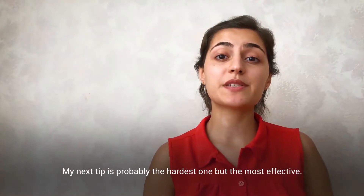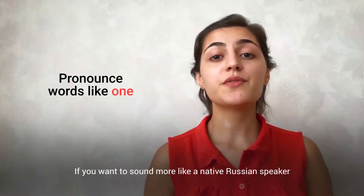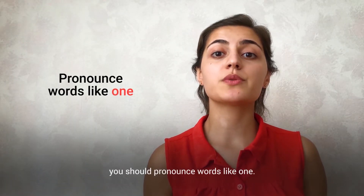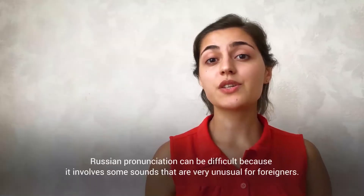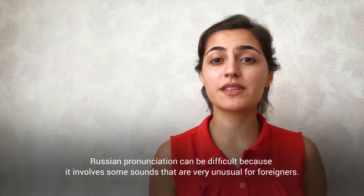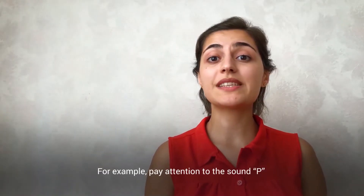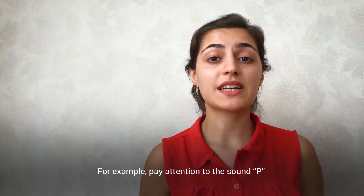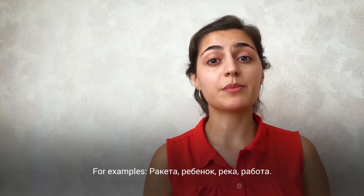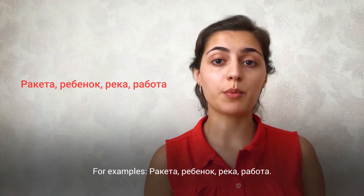My next tip is probably the hardest one but the most effective: work on your pronunciation. If you want to sound more like a native Russian speaker, you should pronounce words like a native. Russian pronunciation can be difficult because it involves some sounds that are very unusual for foreigners. For example, pay attention to the sound Р — it's not like the English R. For example: Ракета, Ребенок, Река, Работа.